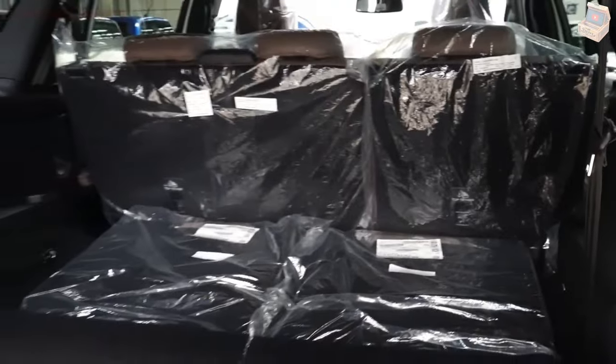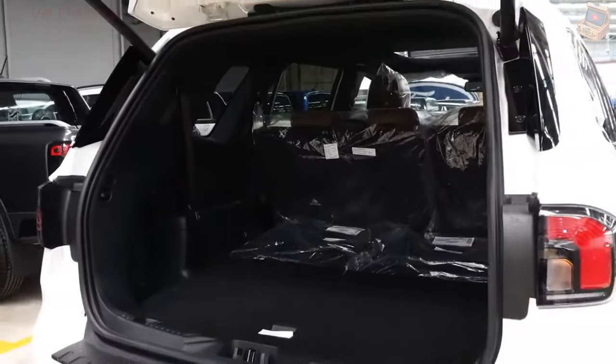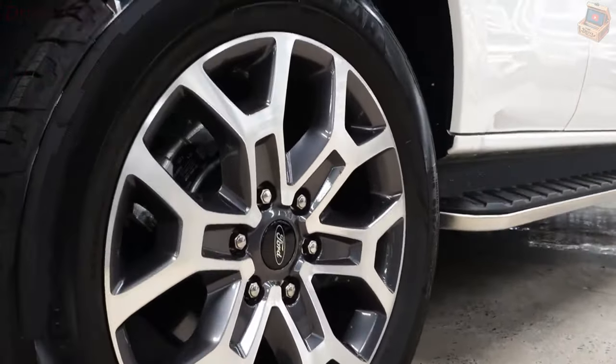Introducing the awe-inspiring Ford Everest, standing tall as the pinnacle of SUV excellence, boasting a 20-year legacy of innovation and embodying a bold, iconic design that sets new standards in safety, technology, and comfort.